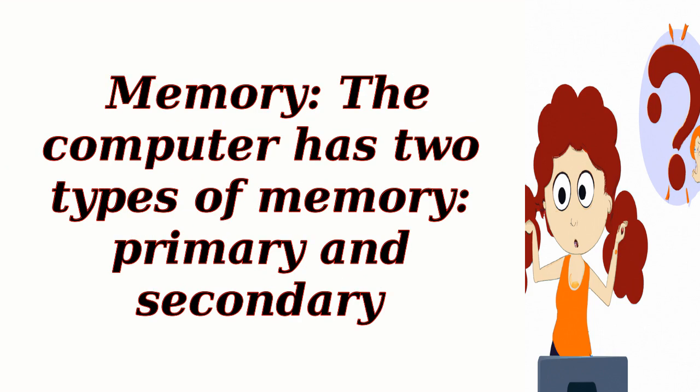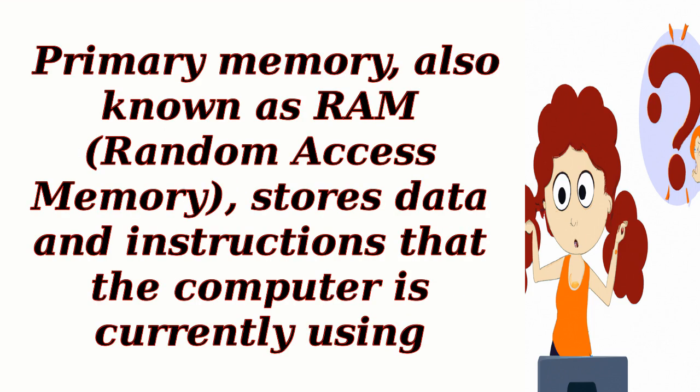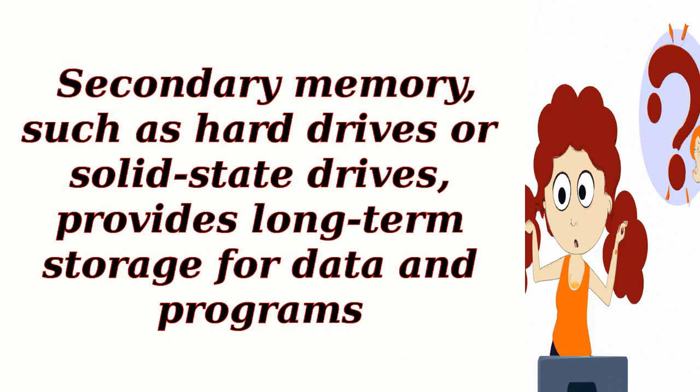Memory. The computer has two types of memory: primary and secondary. Primary memory, also known as RAM — Random Access Memory — stores data and instructions that the computer is currently using. Secondary memory, such as hard drives or solid-state drives, provides long-term storage for data and programs.